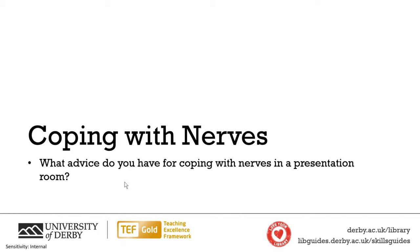So the first thing I'm going to ask is: if you're in a presentation room and you're starting to feel nervous, what do you do to help you cope? Feel free to put those in the chat.